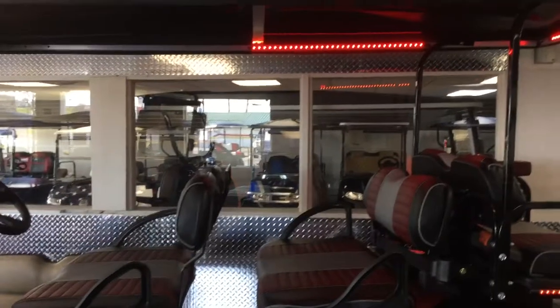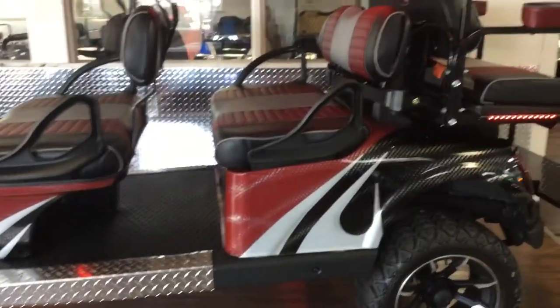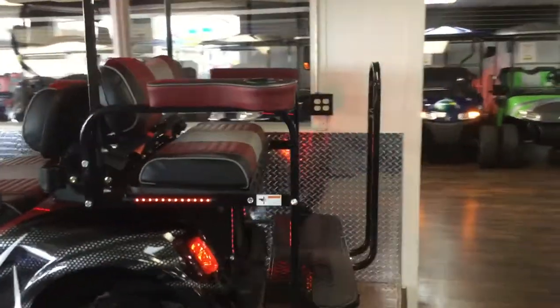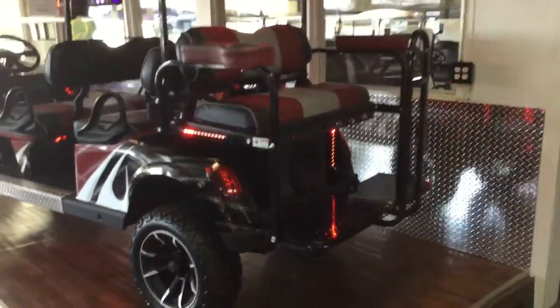It also features LED glow strips on the canopy and underneath, four-person seatbelts, color-matching armrest cup holders and safety bar. This model also has a 10-inch subwoofer and marine-grade amp.